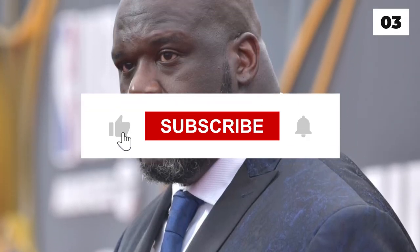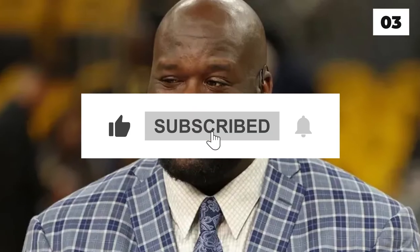But when you're Shaquille O'Neal, money isn't a problem. If you're enjoying the video, like and comment below. Subscribe to the channel and turn on notifications for more such videos. Now let's move on.